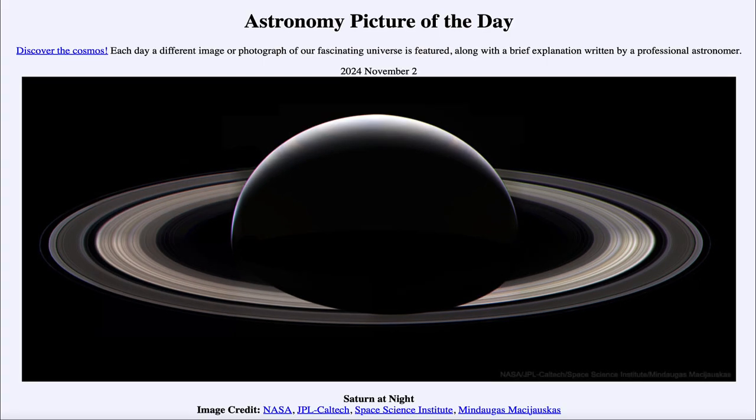So that was our picture of the day for November 2nd of 2024, titled Saturn at Night. We'll be back again tomorrow for the next picture, previewed to be 'Gaze into the Abyss,' so we'll see what that is about tomorrow. Until then, have a great day everyone, and I will see you in class.